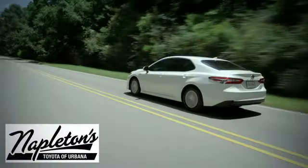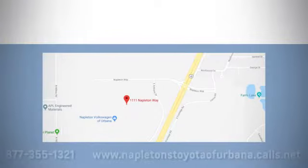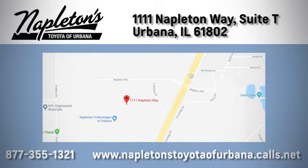From the time you come into our facility, you can see why Napleton's Toyota Vervana is different from the competition. Call, click, or stop in today. We're located at 1111 Napleton Way, Sweet Tea in Urbana.